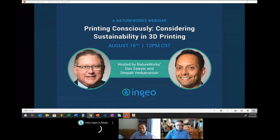Thanks, Deepak. Again, we're talking about printing consciously and thinking about sustainability aspects in 3D printing. I'll get started and then hand it over to Deepak partway through as we go.